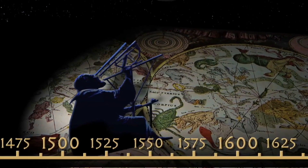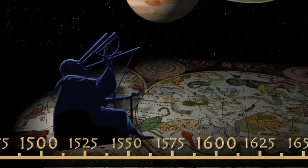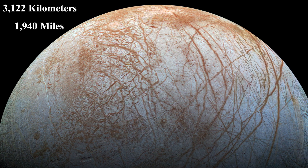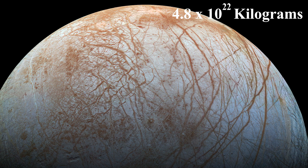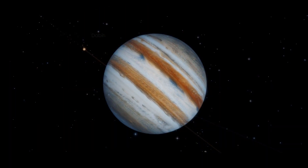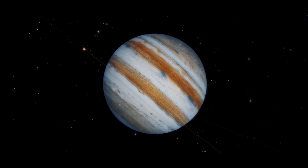Europa, discovered by astronomer Galileo Galilei in 1610, is the sixth largest moon in the solar system. It has an average diameter of approximately 3,122 kilometers and a mass of around 4.8 × 10²² kilograms. Situated around the gas giant Jupiter, Europa has managed to capture our attention due to its distinctive surface features.